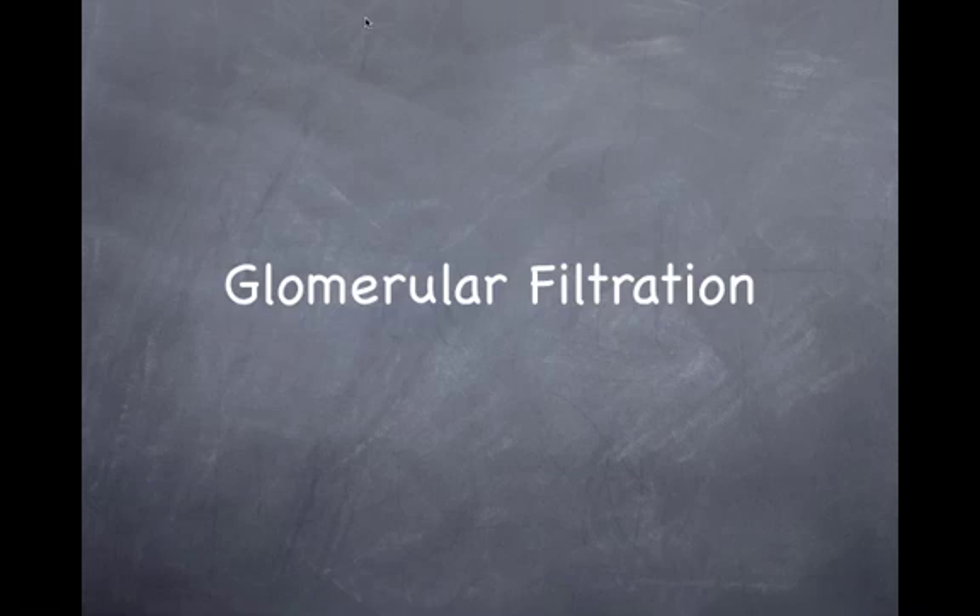Today we're going to review glomerular filtration — fun with filters.